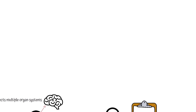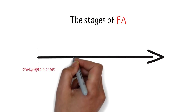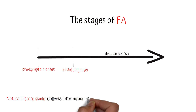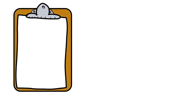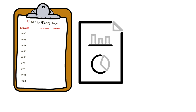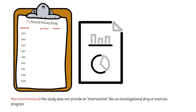To develop effective treatments for FA, it is important to understand all the stages of FA, from pre-symptom onset and initial diagnosis through the entire course of FA. Obtaining this deep understanding can be developed by carrying out a natural history study, which collects information from a large population of FAers over a long period of time. This type of non-interventional study aims to track onset, severity, and development of symptoms over decades for all stages of FA patients. Non-interventional means that no intervention is provided by the study, like an investigational drug or exercise program.